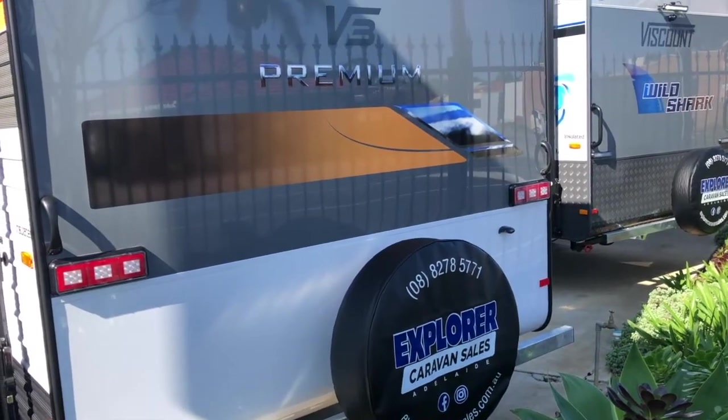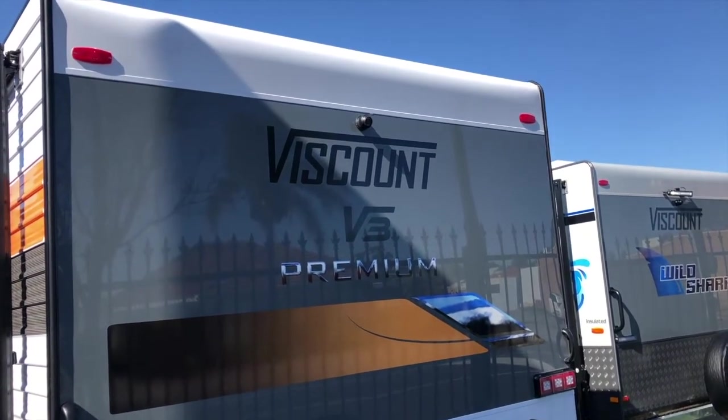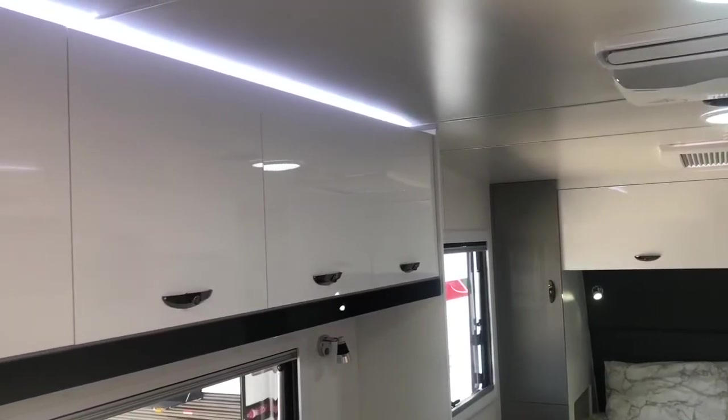The Premium Package is an upgrade that can be applied to any of the fantastic caravans in the Viscount range. It includes a number of features that will greatly improve your experience caravanning.